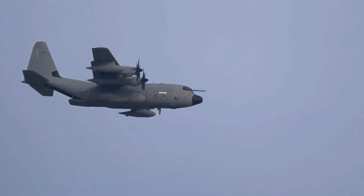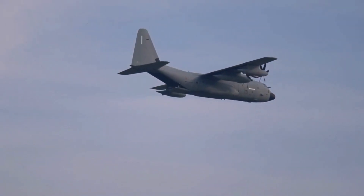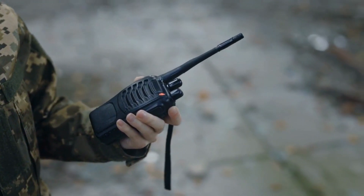They can carry around 80 aircraft of various types, including fighters, strike aircraft, helicopters, and surveillance planes. They also have a crew of about 5,000 people, who live and work on board the ship.